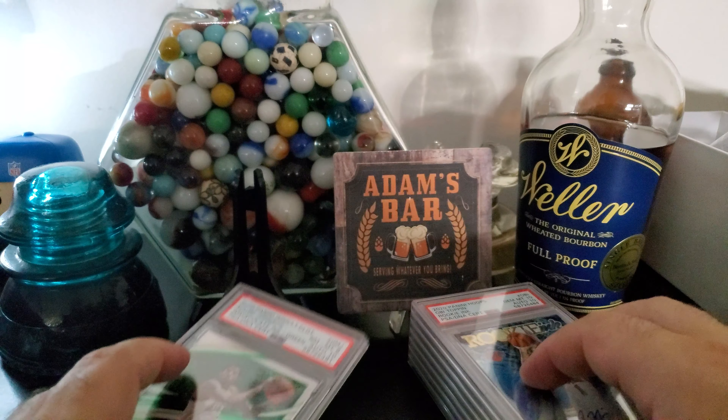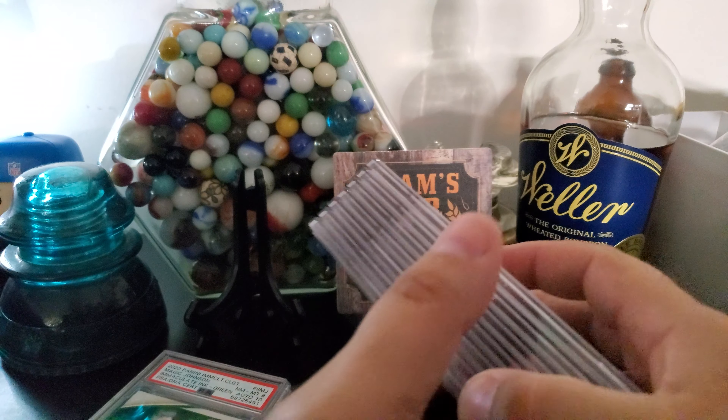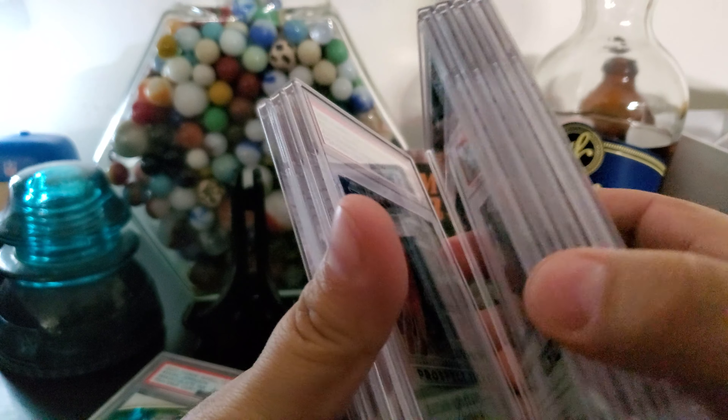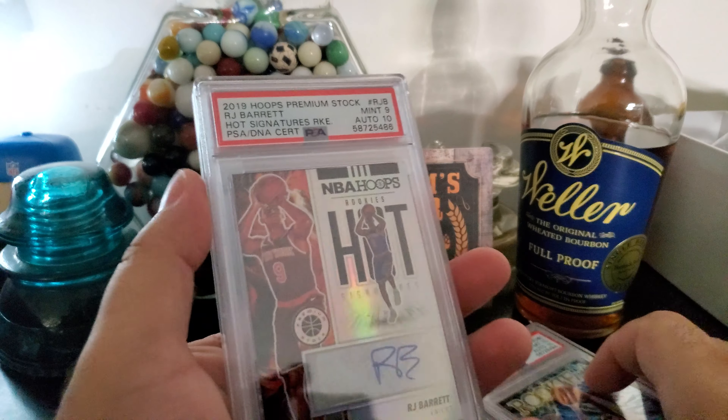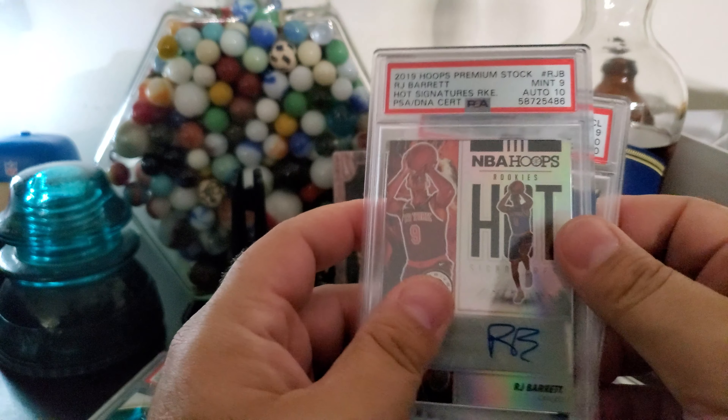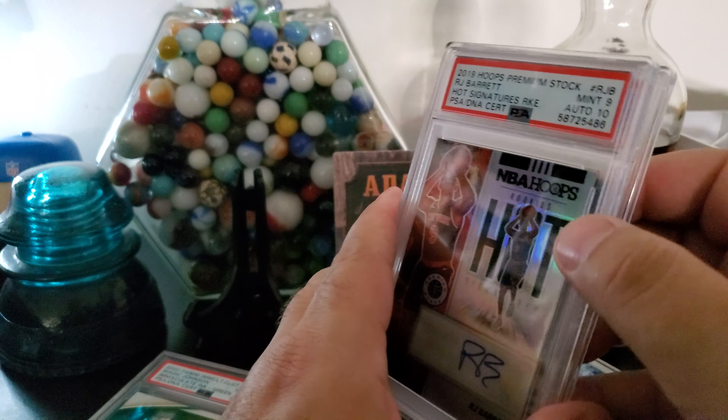So I'll hang on to most of these. The Killian and Saddiq — I'm a Pistons fan, so some I'll keep and some I'll sell. The RJ Barrett is for sure for sale, and the Brandon Clark is for sale. So if you're collecting any of those guys, hit me up and we can make a deal.